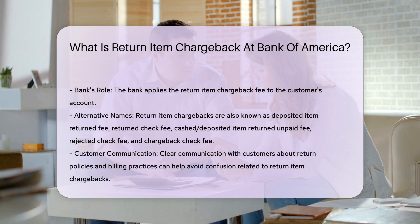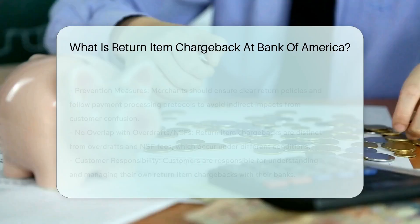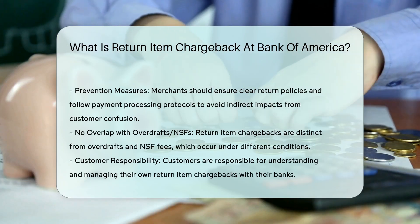It is important to note that return item chargebacks have no direct impact on merchants unless the merchant was the party responsible for writing the bounced check. Helpful resources include the following.